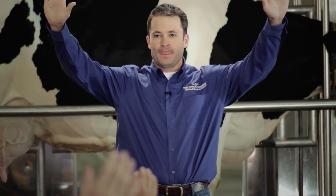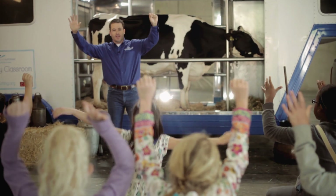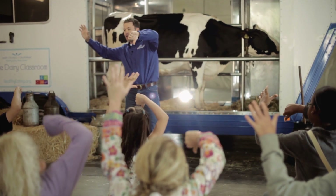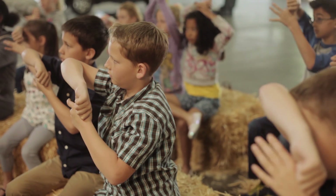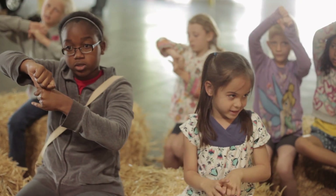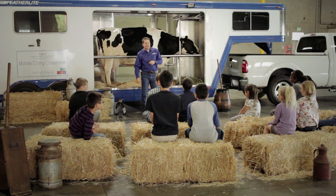Let me show you the proper way to milk a cow. Can you raise your hands up? Great job. Now with one of your hands, make a fist, and with that fist give me a thumbs down, just like that. Now we're going to pretend — take your free hand and wrap it around your thumb. Now add some milk sound effects. Here we go. Ready? What was that? Milk!